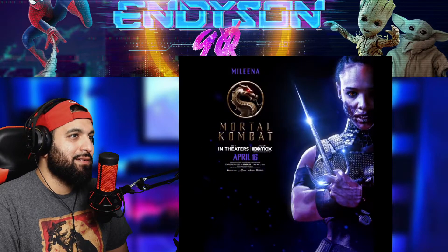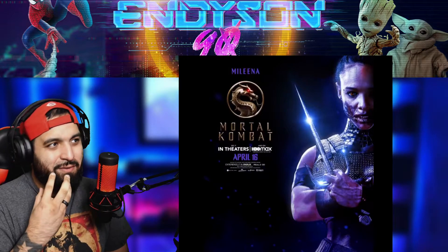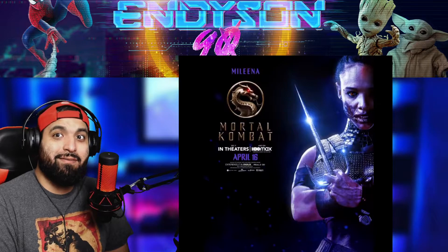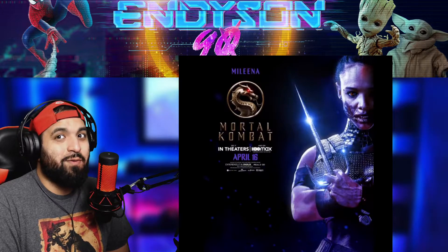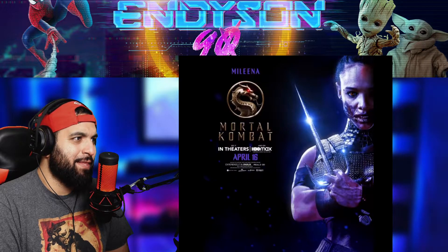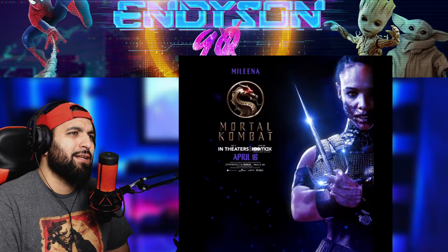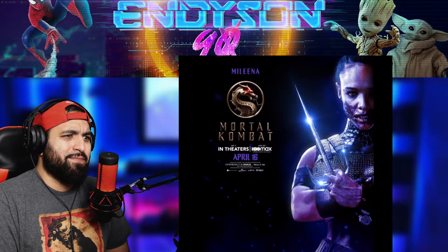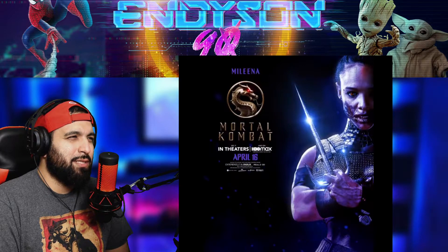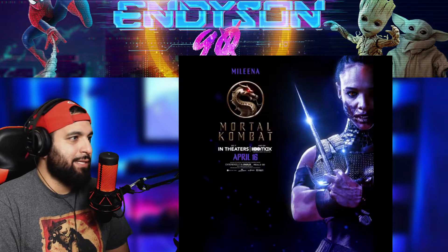Let me get to Mileena. If I'm correct, this is the girl whose mouth opens and she just looks scary — she'll look beautiful and then she'll get you. I think she wears like a cover-up and then she takes it off or something like that. This one's looking good. I don't really remember exactly how Mileena looked, but I'm liking it.